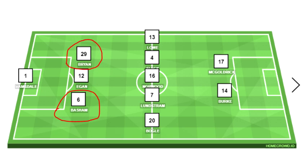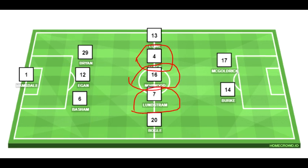Sheffield United build attacks by creating overloads out wide. Their wing-backs are crucial, and as you can see they have auxiliary midfielders in Norwood, Lundstram, and Fleck. By having these auxiliary midfielders they essentially block infield passes. The full-backs are crucial here because they create 2v1 overloads on the wide channels, which caused a lot of problems for Chelsea — hence why the first-half performance was really poor. Jorginho and Kovacic were pressed very aggressively; we couldn't move the ball fluently.